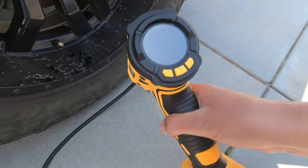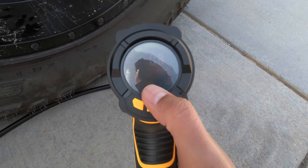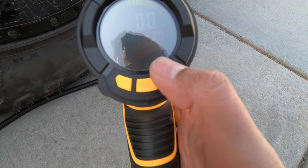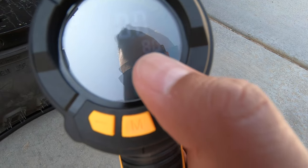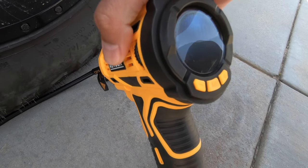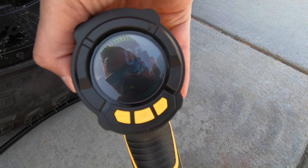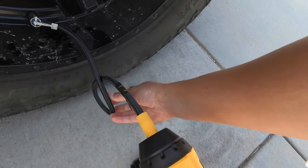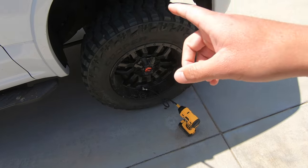It has a digital screen that reads the actual PSI and what you want it set to. Down here you've got your multi-function button — click it for car, motorcycle, or basketball and pool toys. It has preset PSIs: basketball is 8, and tire is preset to 36. But I typically run 38, so you roll the dial up a few PSI to 38. All we have to do is plug it into the tire. I want to pull out my timer because I want to see how long it takes to fill up a 35 by 12 and a half inch tire to 38 PSI.